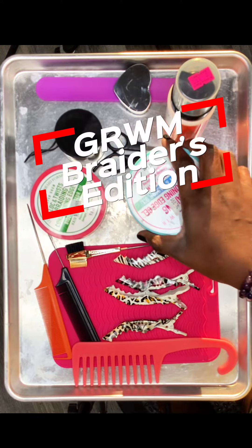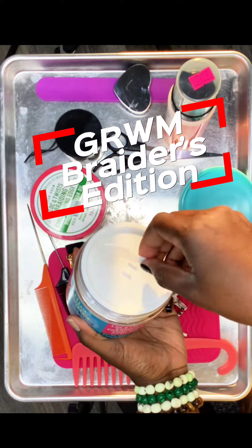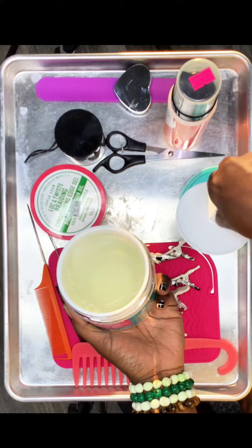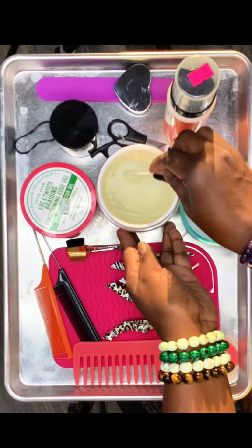Great day, Glam Kids Fam! Get ready with me — braiders edition. This is Shauna, your favorite kids braider and instructor. I'm going to show you my go-to tools and products that I use on a daily basis.